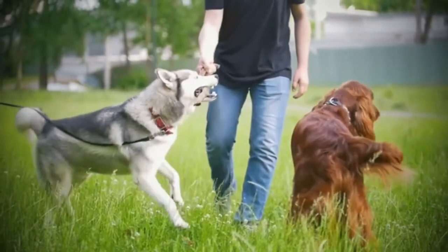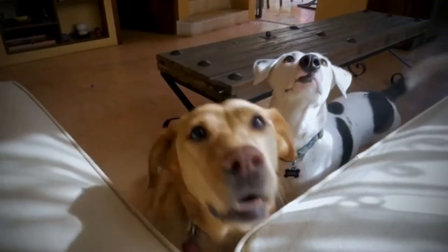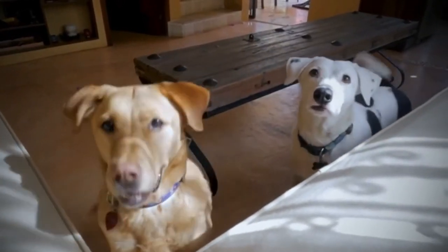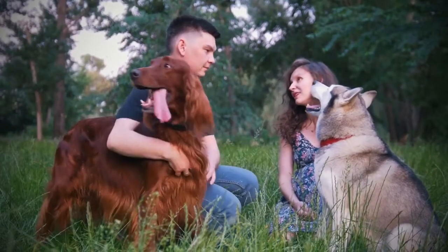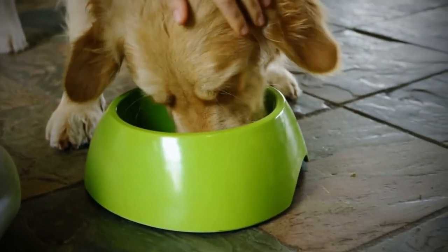Dr. Putnam also suggests paying attention to the dog's body language. Is the dog approaching you and your family with a wagging tail or body, or is it hiding in the corner? How eager is your dog to play and share with you? Some dogs develop a strong attachment to what they believe is theirs, and with young children who have a tendency to pick up anything — even the dog's toys or food dish — this can become a dangerous issue.